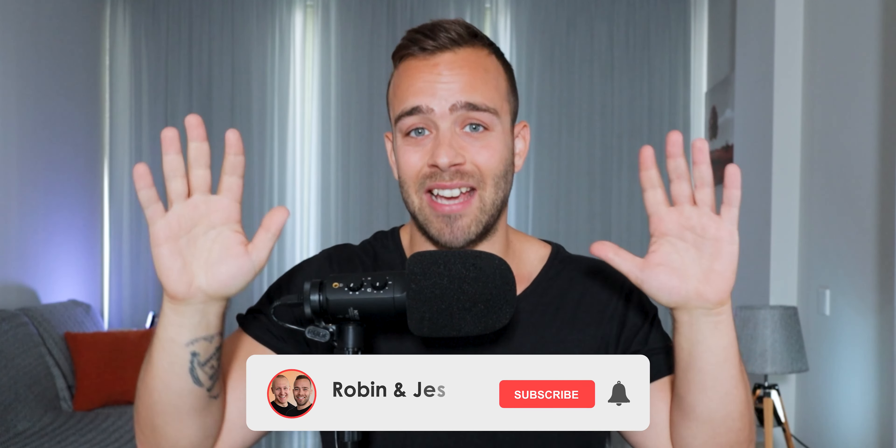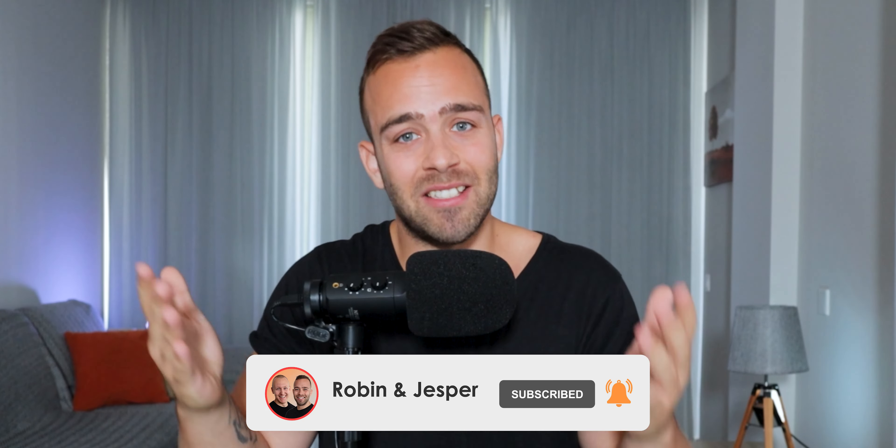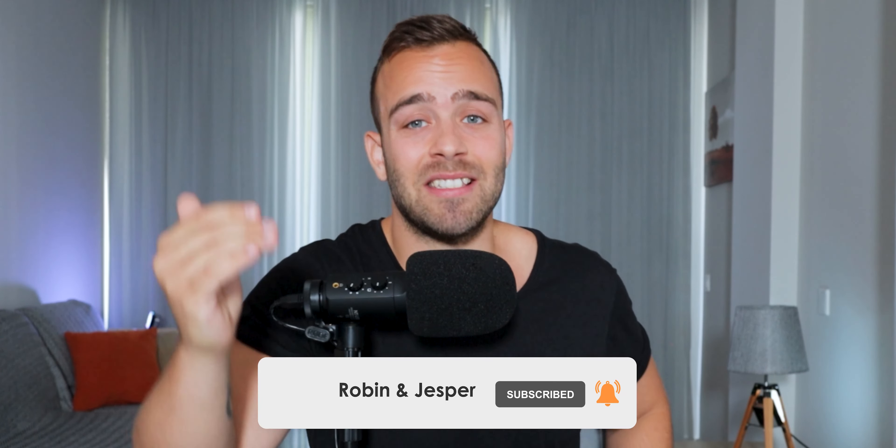If you'd like the 10-step system on how we're making over six figures every single year selling online courses — automating it so that money comes in while I'm sitting here talking to you — either click on the next video here to follow the steps, or click in the description box below to enter your email address and get the free training. It's up to you. Anyway, thank you so much for watching — see you in the next one!